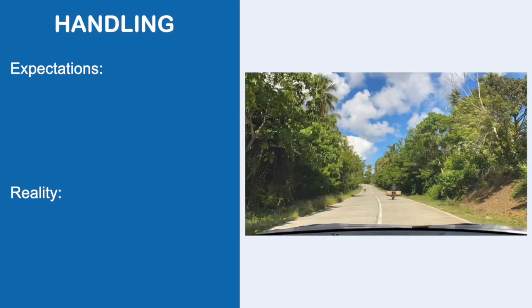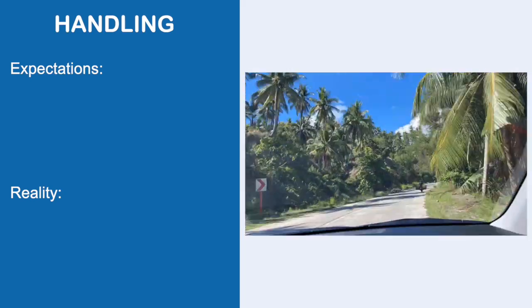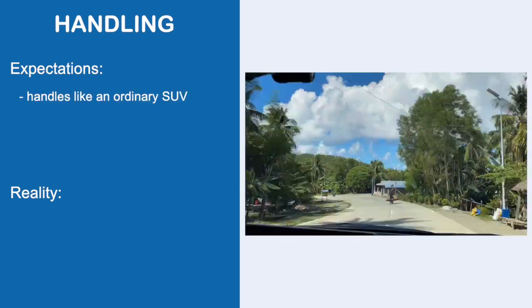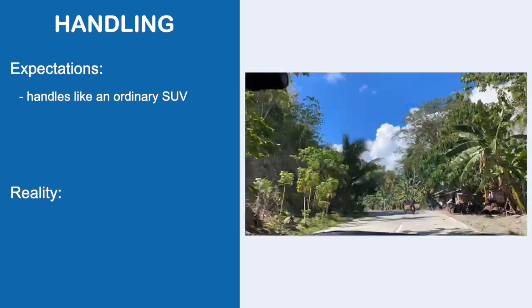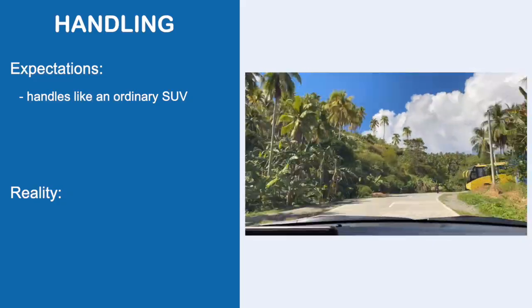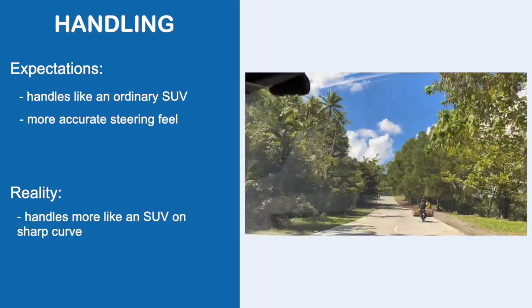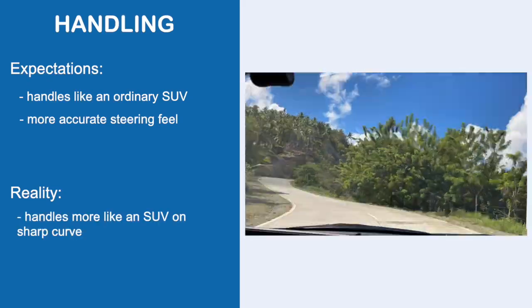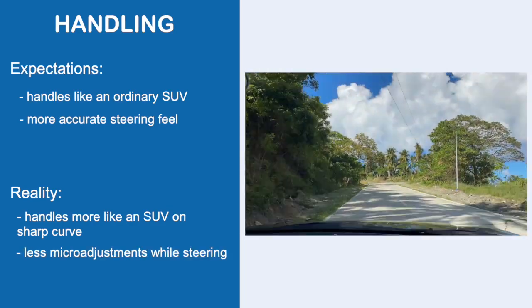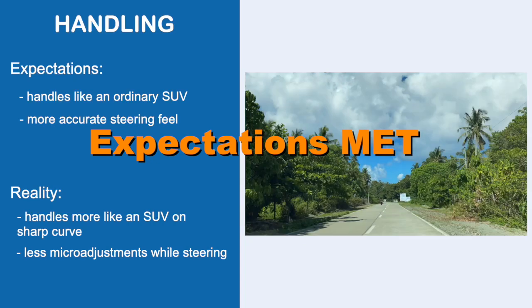Next is handling. For 25 years, I've been driving a sedan and a compact hatch, and from time to time borrowing a pickup or driving an SUV at work. I expected the Raize to handle curves closer to an SUV because it is a crossover and higher off the ground. I also expected more pinpoint steering than my old cars. Reality: the Raize handles curves like you'd expect an entry crossover SUV to — it has a bit of body roll on sharp curves, but in terms of steering, it needs fewer micro adjustments than my old car. Expectations met.